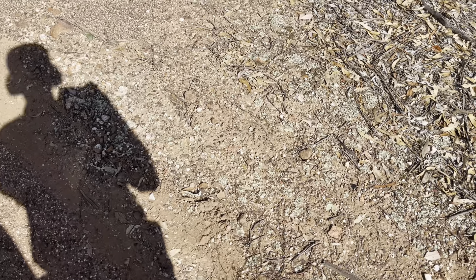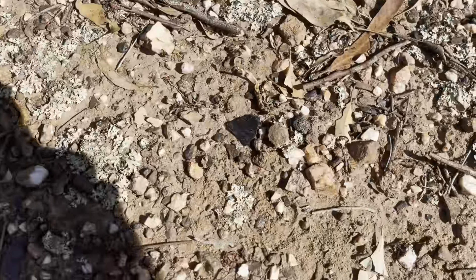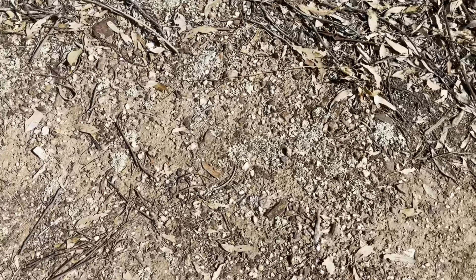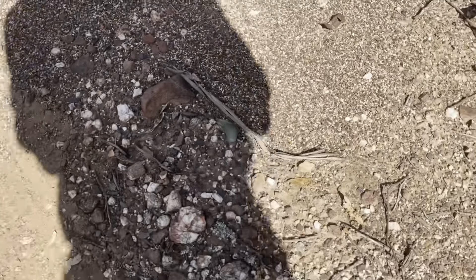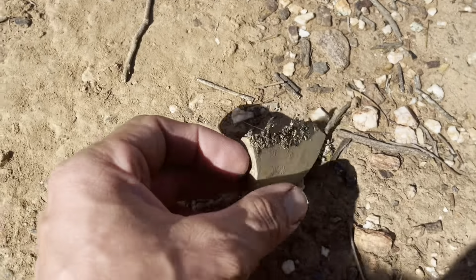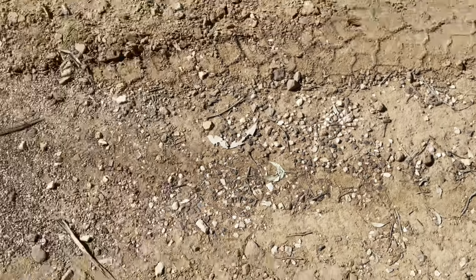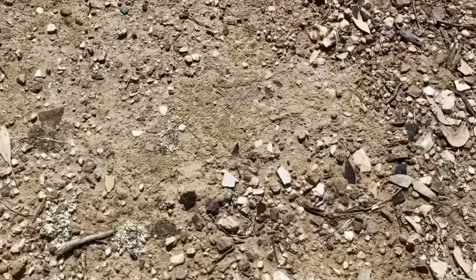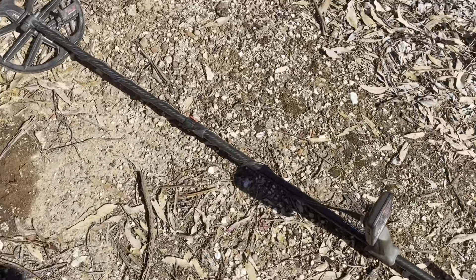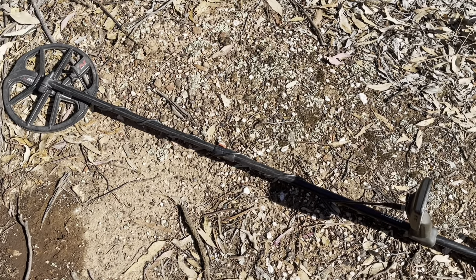We are in the goldfields this afternoon and I've just pulled up here randomly — no real plan, just in the goldfields. I've pulled up and immediately I'm seeing bits of glass everywhere, quite close to a road. There are bits of old glass, even some ginger beer bottle pieces, quite a lot of glass, and some blue pottery — china. It's a promising start. I've no doubt there's been detectors through here, but it's a good sign to start with, so let's see what we can find.